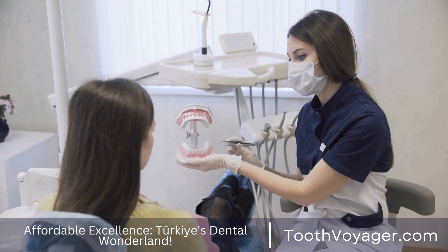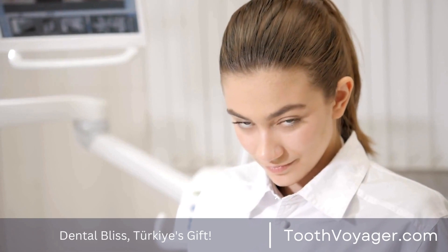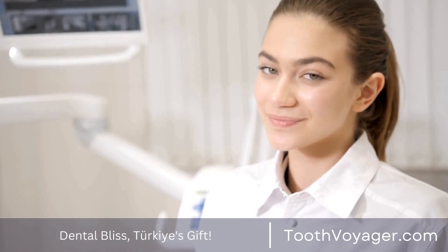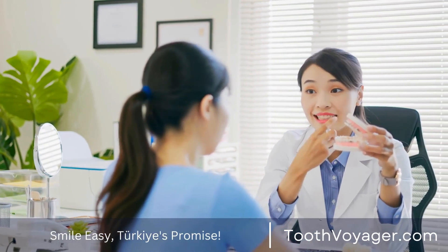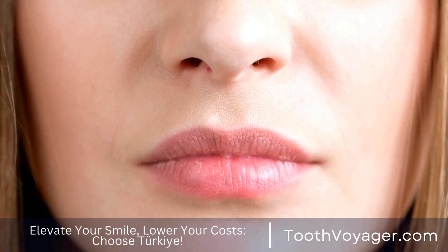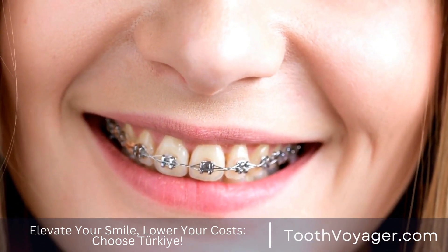In addition, 3D printing provides personalization and customization like never before. Dental devices can be customized to meet the individual dimensions and shape of each patient's mouth, ensuring the most comfortable and secure fit. This degree of customization helps to improve the appearance of your smile, because dental equipment can be made to match the natural appearance and coloring of the individual's teeth. This not only improves the overall appearance of a patient's dental smile, but also improves their confidence and self-esteem.